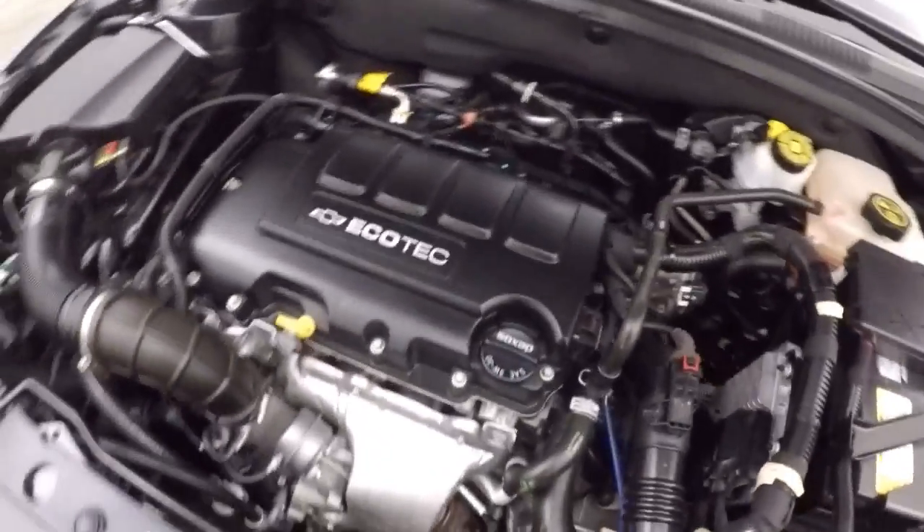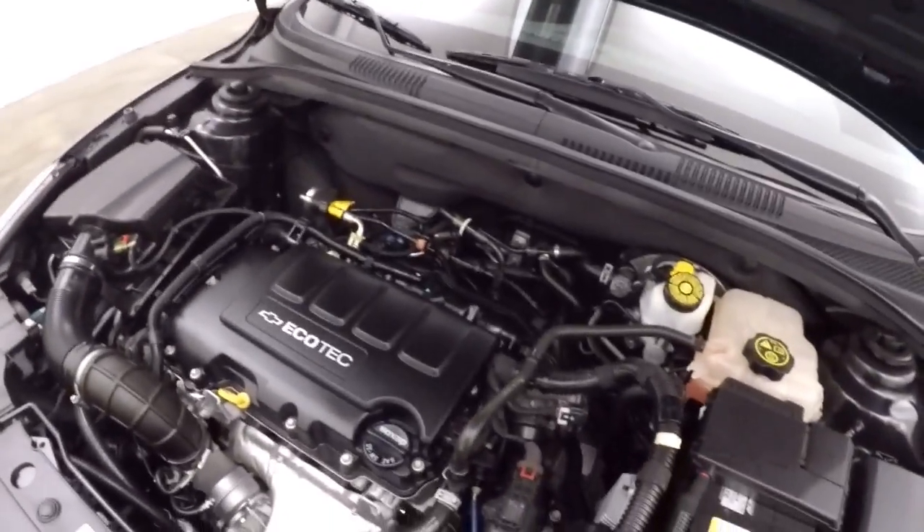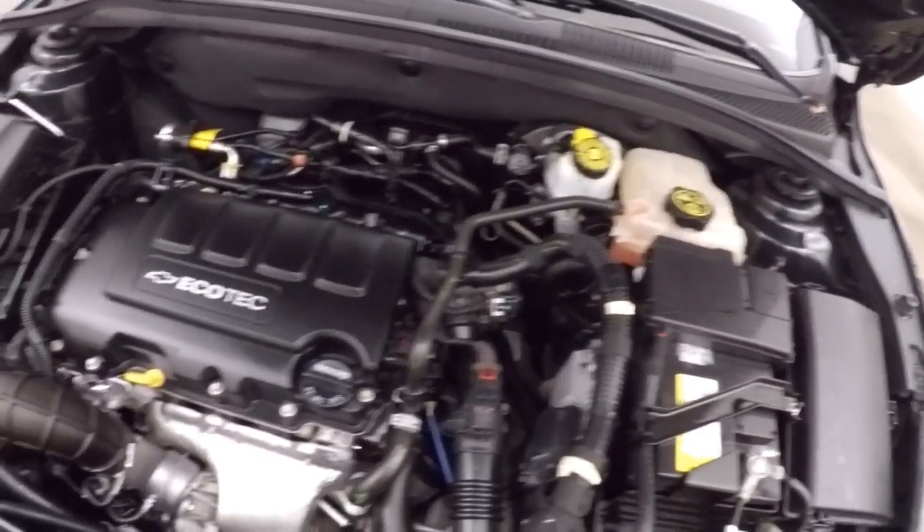There's that 1.4 liter turbocharged EcoTek engine — plenty of power and great on gas.